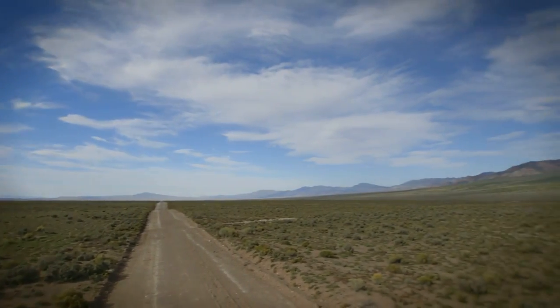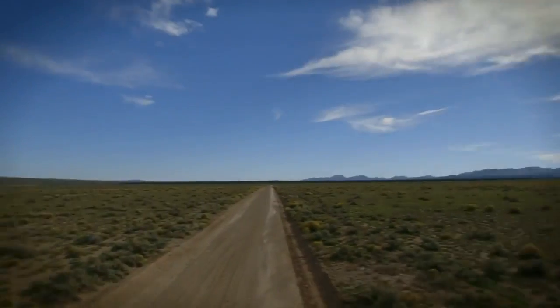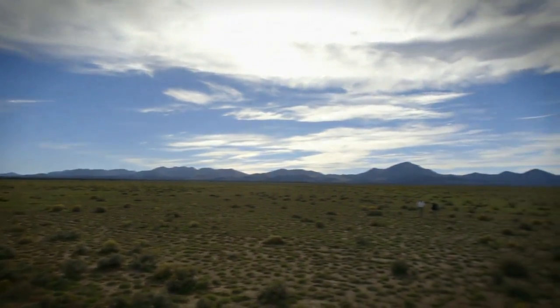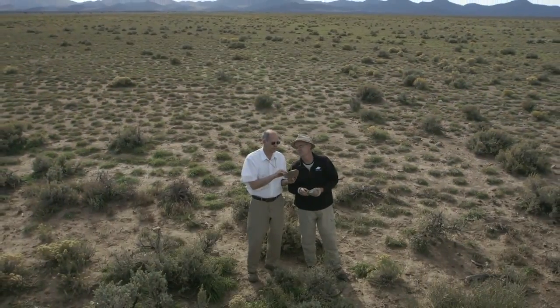It's hard to believe, but this windswept patch of desert was once the site of not only Utah's but perhaps the world's largest volcanic eruption. About 6,000 cubic kilometers of magma erupted in a catastrophic event 30 million years ago.